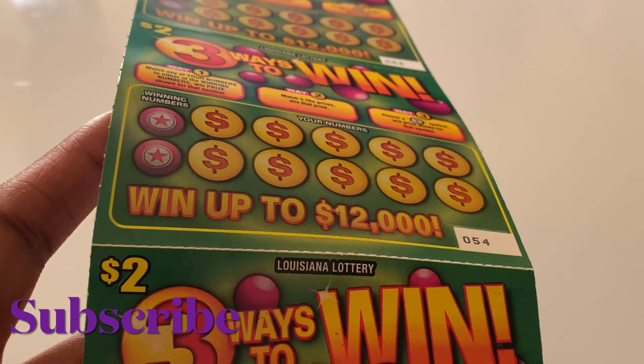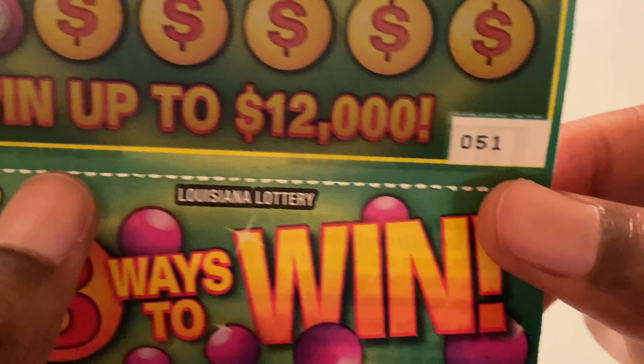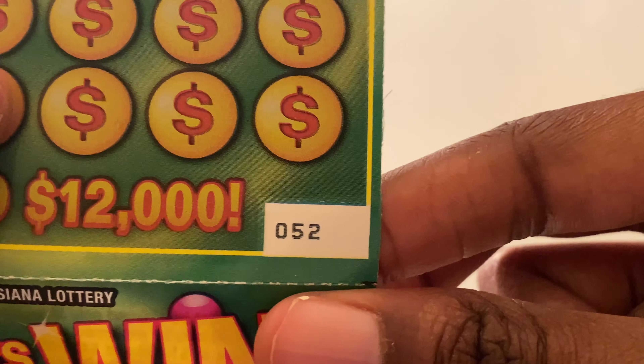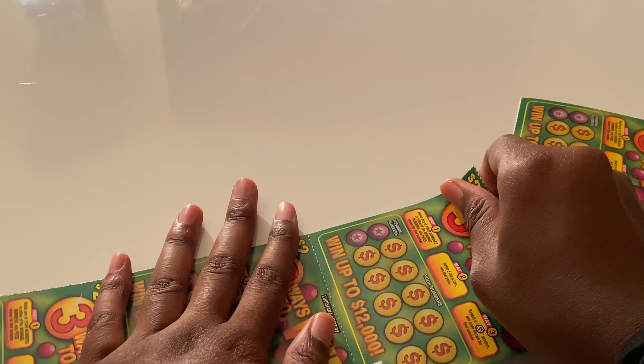Today I have some three ways to win lottery tickets from the Louisiana Lottery. I got tickets 51, 52, 53, 54, and 55. It's a $2 ticket, $10 session — let's see how much we can get back today.